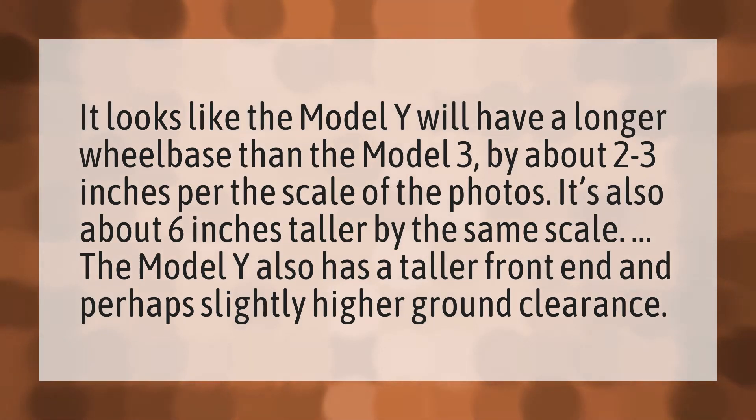It looks like the Model Y will have a longer wheelbase than the Model 3 by about 2 to 3 inches, based on the scale of the photos. It's also about 6 inches taller by the same scale. The Model Y also has a taller front end and perhaps slightly higher ground clearance.